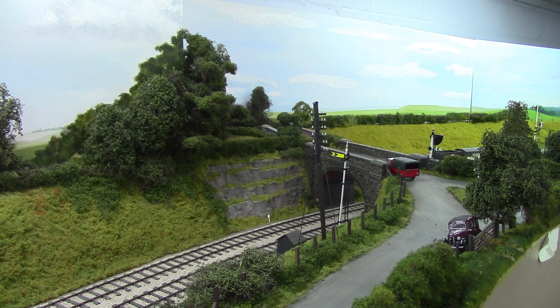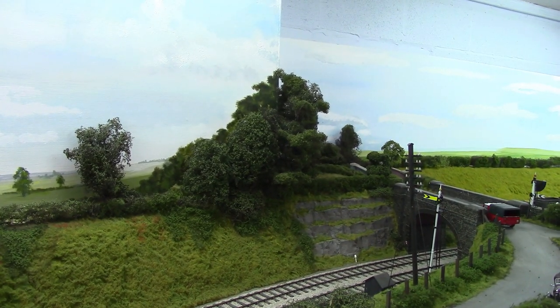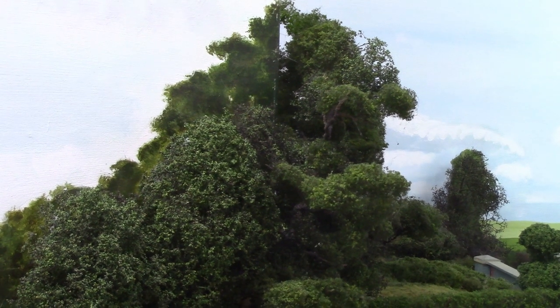One interesting feature of this part of the layout is the backscene. All of the backscene has been painted — with the exception of one panel — by a guy called Mike Wraithby, a member of the Manchester Model Railway Club, and it's quite brilliant. One bit that impresses me is where the 3D model trees blend in with the 2D painted background. It's all hand painted, and the transition is almost imperceptible from certain distances.